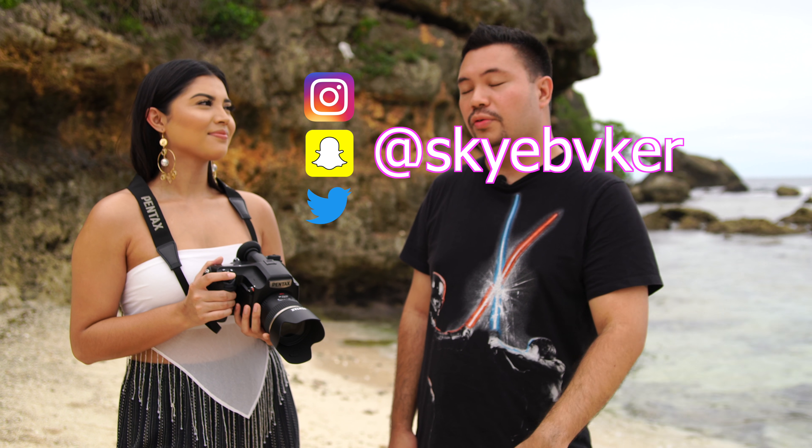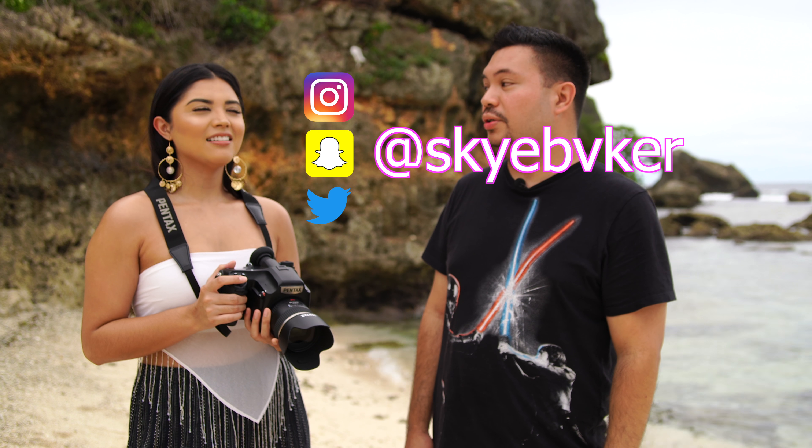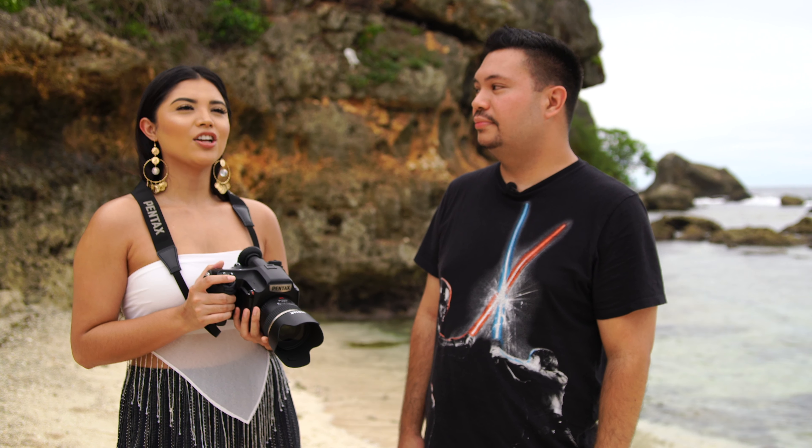I know a lot of users have kind of moved over from Snapchat to Instagram Stories, but I have it all just in case. And it's the same Sky Baker, but the A is a V.